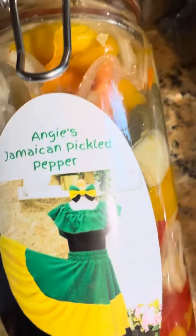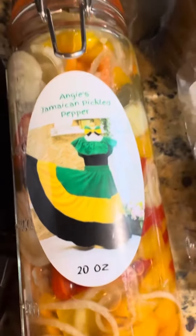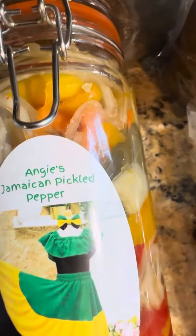Angie's Jamaican Pickle Pepper. Oh yes, every home you'll find a pickle pepper. It doesn't matter — all young, big or small — you'll find this delicious Jamaican pickle pepper on the table. No need for refrigeration. It is so good, so delicious. You can add it on anything.